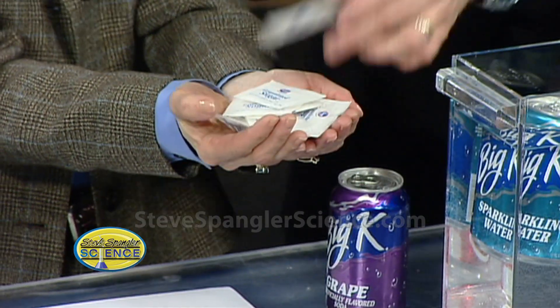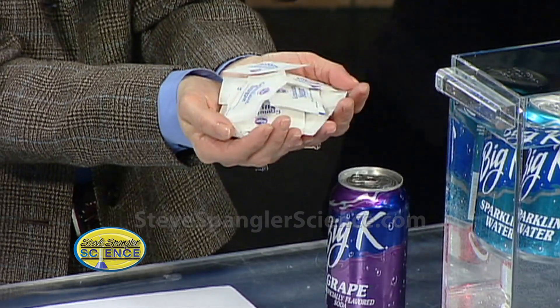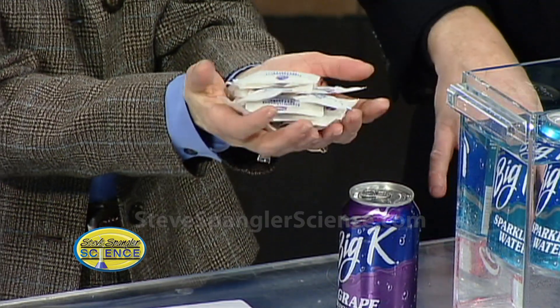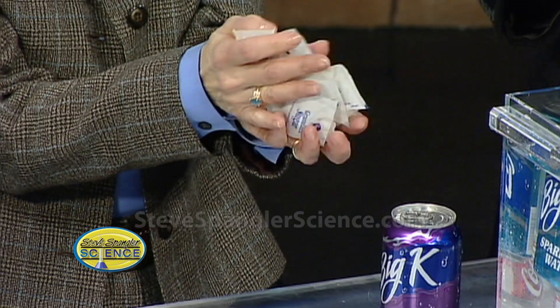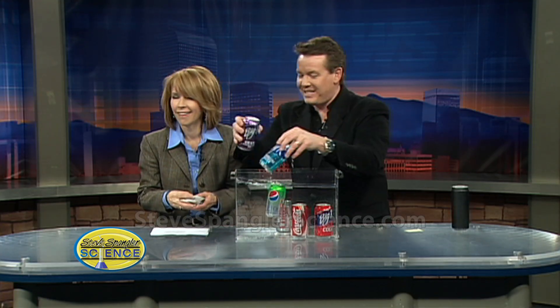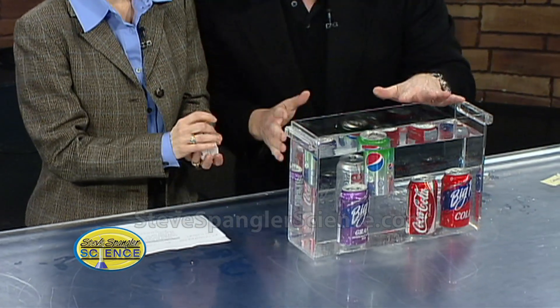Keep going — eight, nine, ten, eleven, twelve, thirteen, fourteen, fifteen, sixteen, seventeen, eighteen. Roughly 18 packets of sugar in that Coke. We've taken some liberties because there's high fructose syrup, but about 18 packets. Now take a look at this grape soda — this is going to be really good for you. How many grams? 54 grams! Watch this thing sink like a lead balloon — bam! Isn't that amazing?